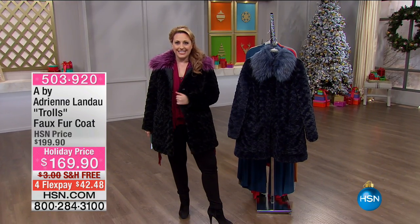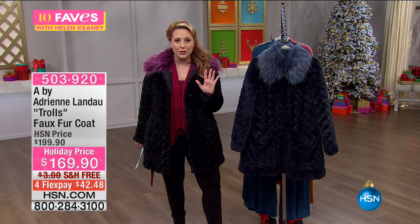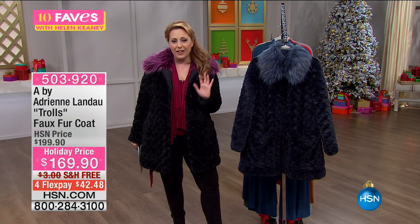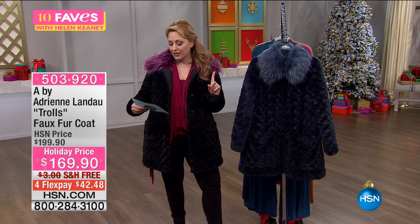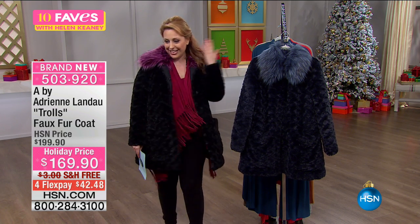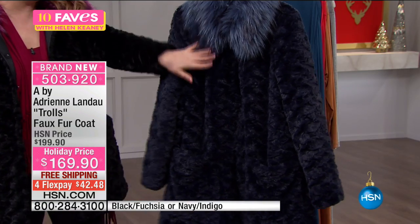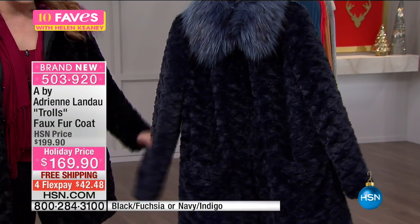How cute is this — a coat by Adrian Landau, inspired by the DreamWorks movie Trolls. It's a great faux fur jacket, available in two colors: black fuchsia, which the host is wearing, and navy indigo, which Lynn is wearing.